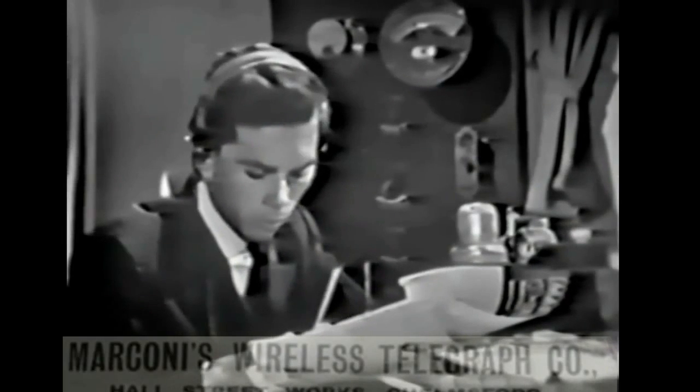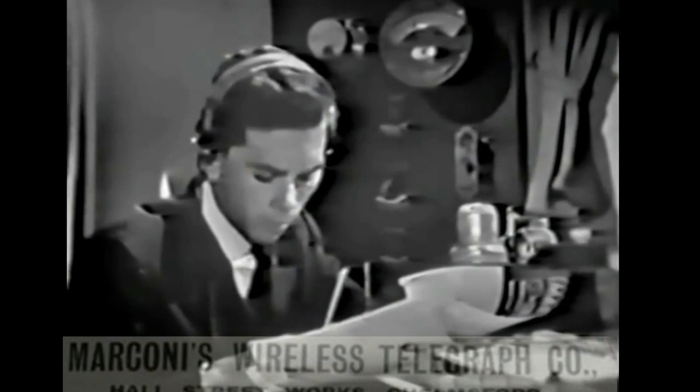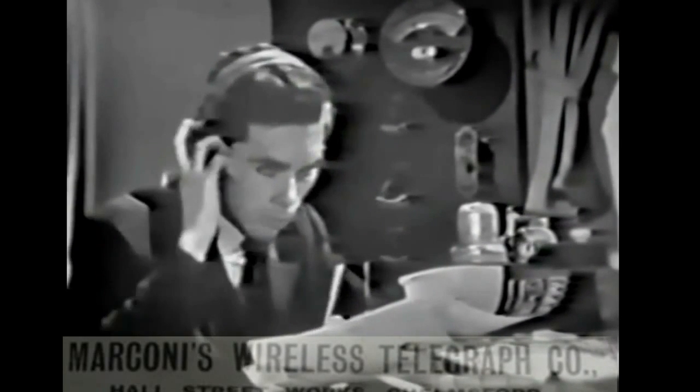The film that most people are familiar with recently was the James Cameron film. He based his radio room on the layout of the Olympic, which was fair enough. But there was far less stuff in this room on the Titanic, as much of the equipment was next door in the generator room.